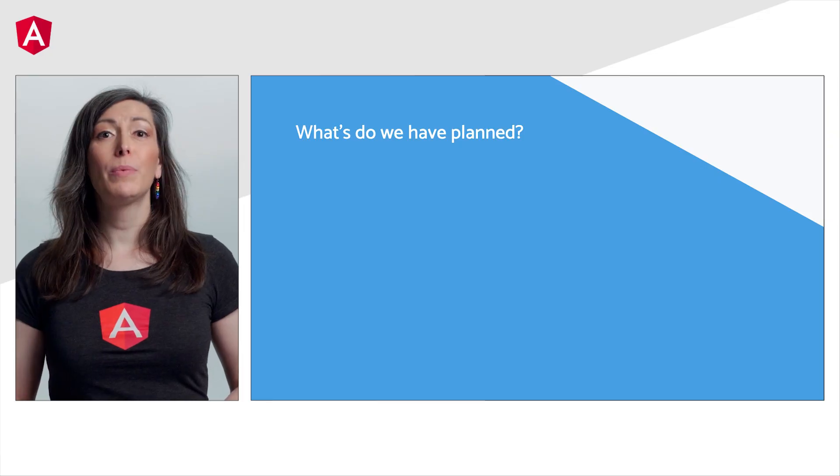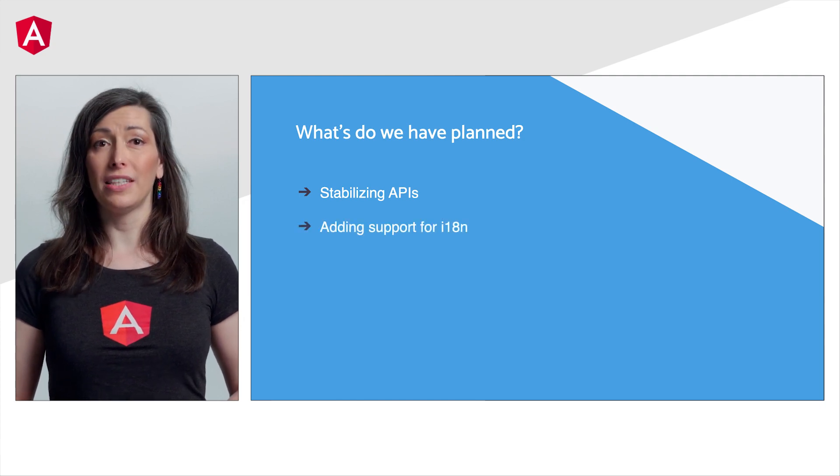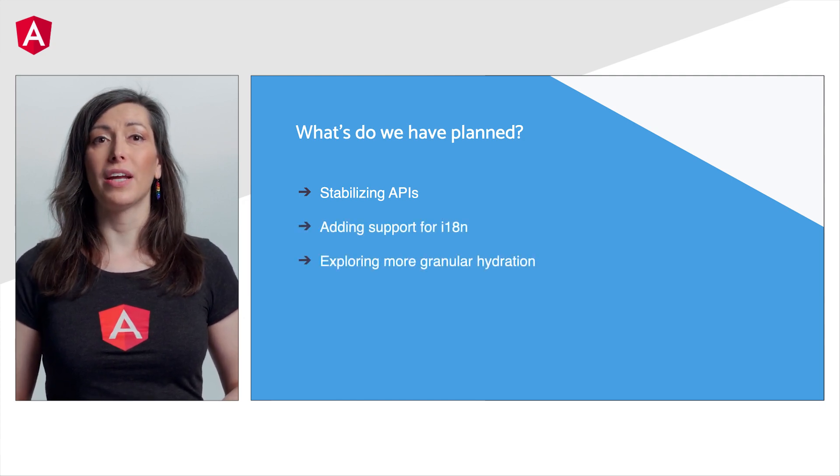Here's a sneak peek at what's on the horizon. We'll be working on stabilizing the APIs, working on support for internationalization, and exploring fancy features like more granular hydration. We're so excited about this new update and can't wait to hear what you think and see the great apps you'll build. Live long and prosper, and stay hydrated, friends.